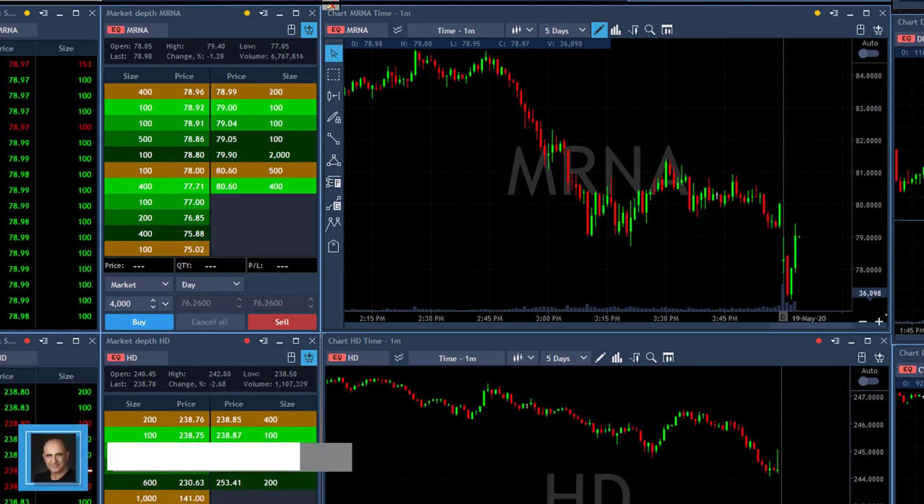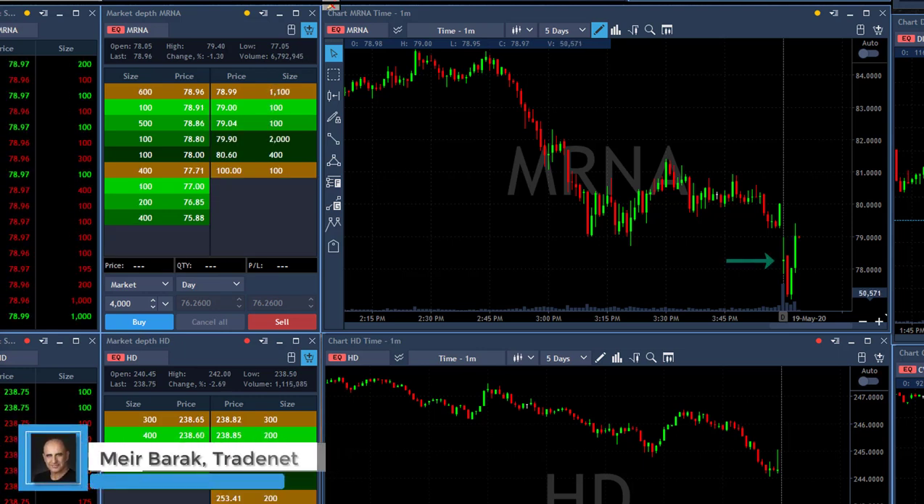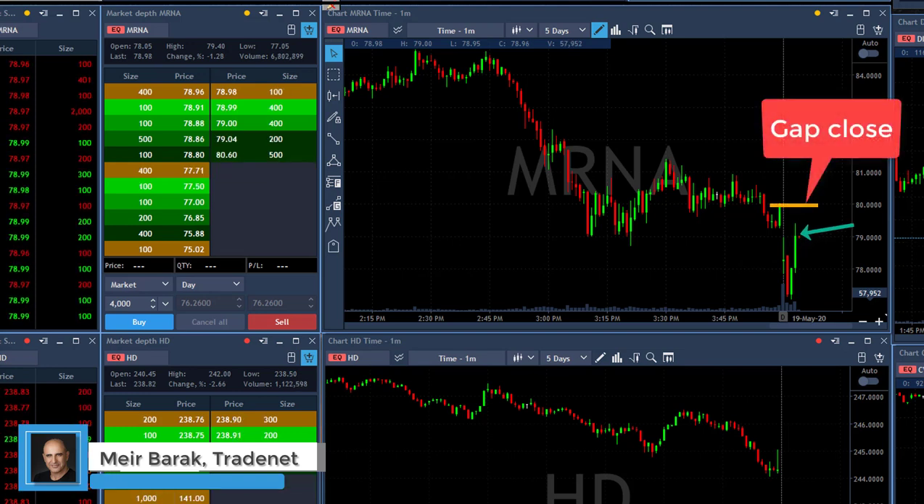Hi traders, the market just opened about four minutes ago and MRNA started with a small gap down, now moving higher in the direction of closing the gap.